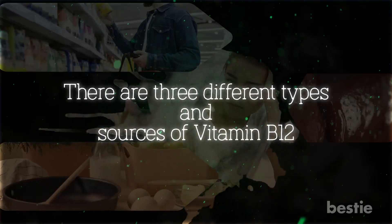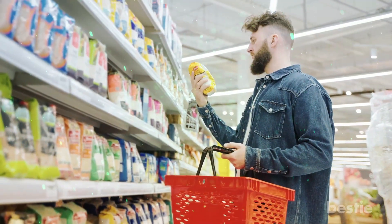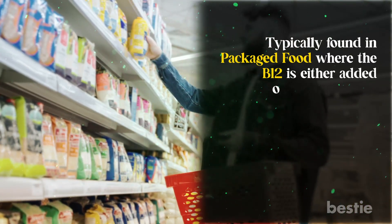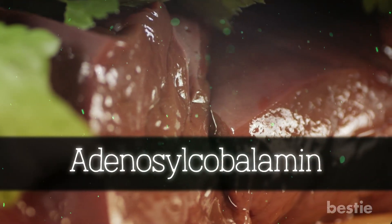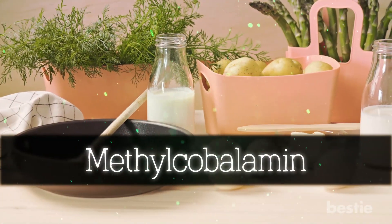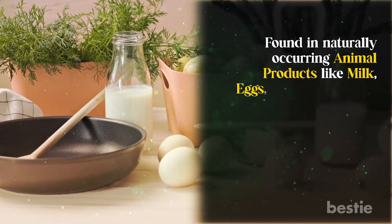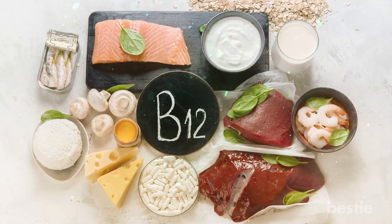There are three different types and sources of vitamin B12. First is cyanocobalamin, typically found in packaged food where the B12 is either added or supplemented. The second is adenosylcobalamin, mainly found in animal meat, especially in the liver. The third is methylcobalamin, found in naturally occurring animal products like milk, eggs, and supplements. Most of us get our B12 either from food or through supplements.